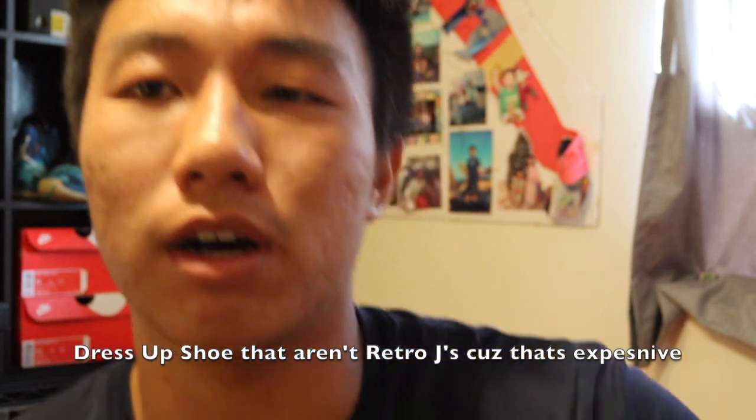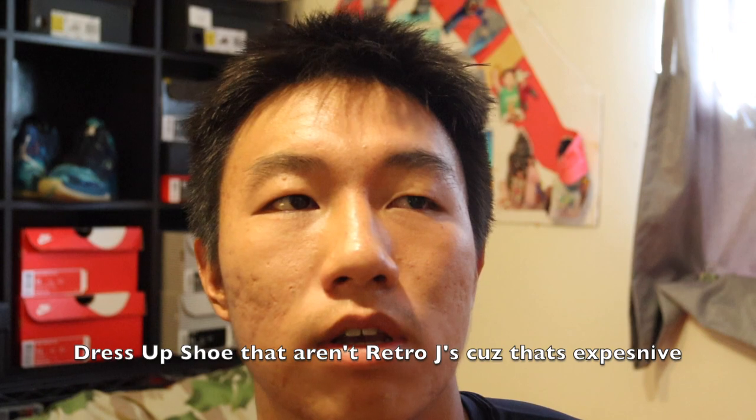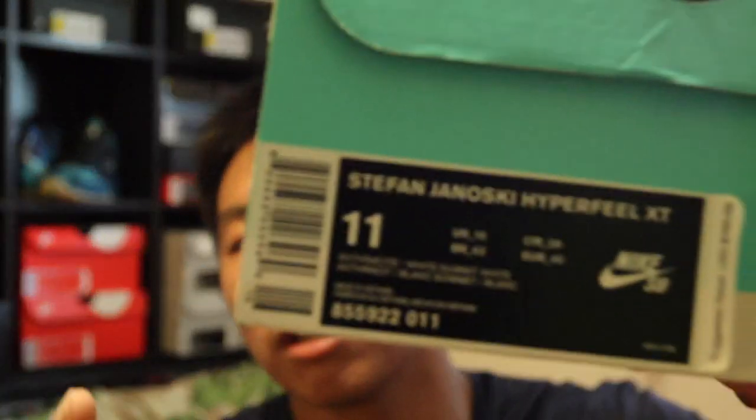You might wonder why I have Nike SBs if I don't even skateboard — I swear I don't skateboard at all. The reason I have them is I wanted a going-out shoe that was Nike. Back in the day I loved Nike all the time, and I felt the SBs were the closest thing I could get to a going-out shoe.